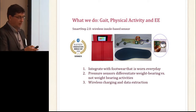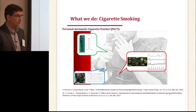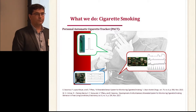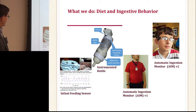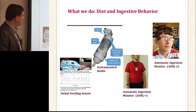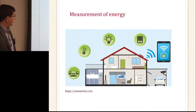Another health-related behavior we work with is cigarette smoking. We have systems that detect cigarette smoking without asking the person whether they smoked or not, and we're working on producing new metrics — biomarkers of smoking behavior. Another related project is diet and ingestive behavior, which I'm going to talk about. We work with infants, adults, and possibly kids, using different devices.